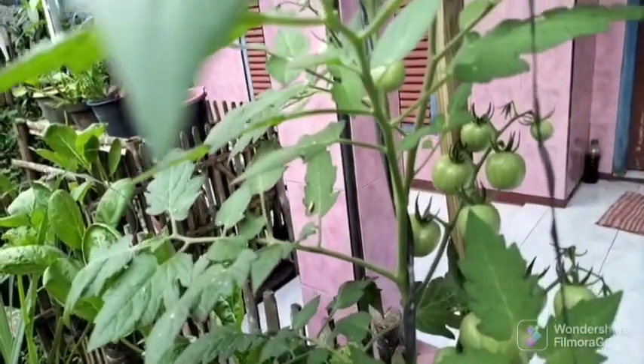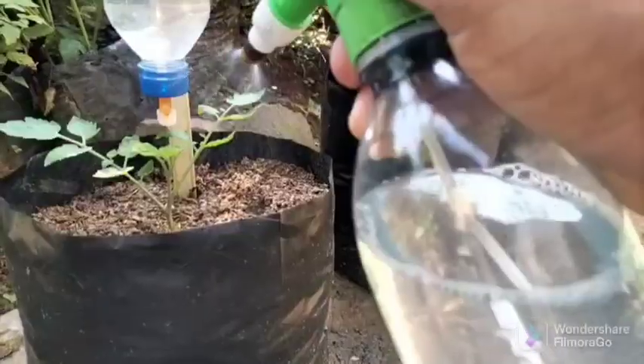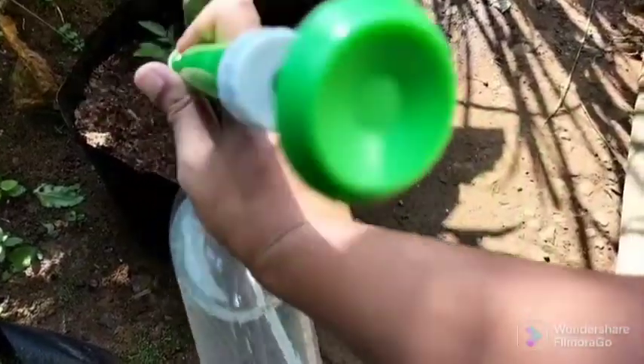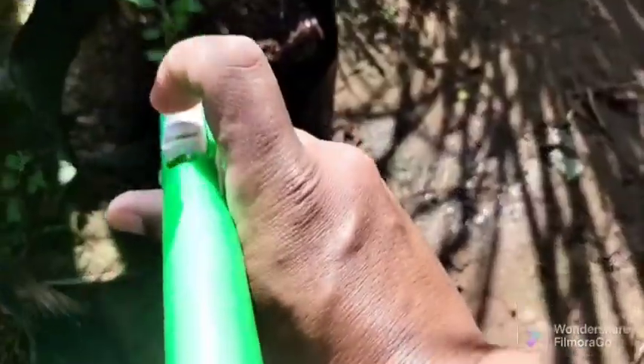Therefore, it is very important to use aspirin in the garden from the very beginning of planting. In my experience, we can use one aspirin tablet dissolved in 10 liters of clean water. It can be applied to plants by watering or spraying, and you can do it once in the vegetative period and once in the generative period.